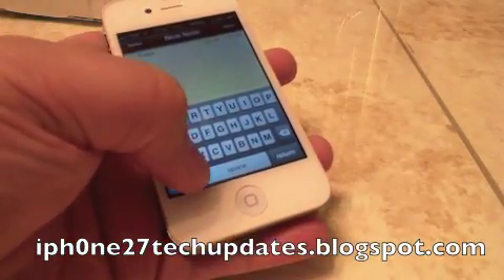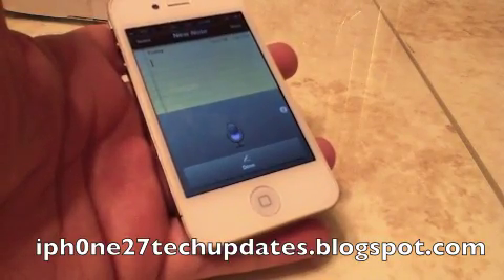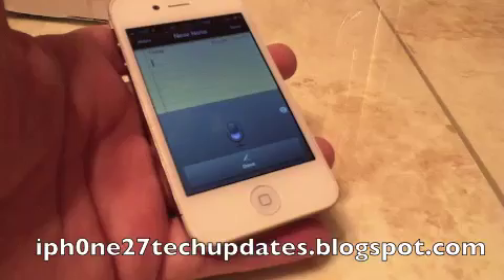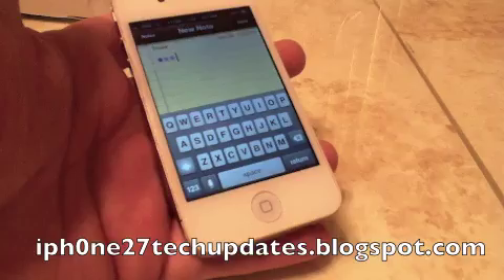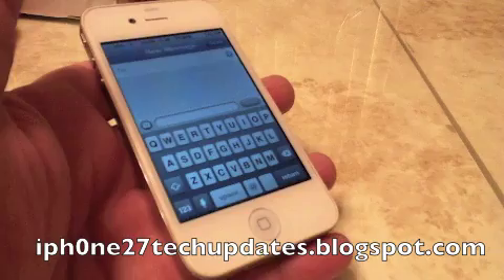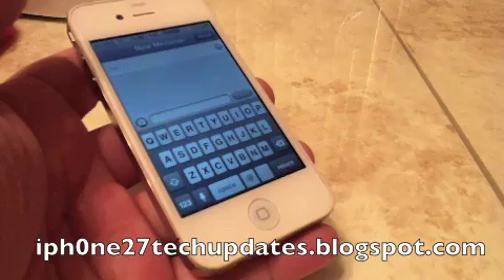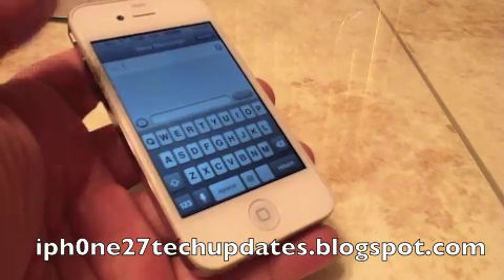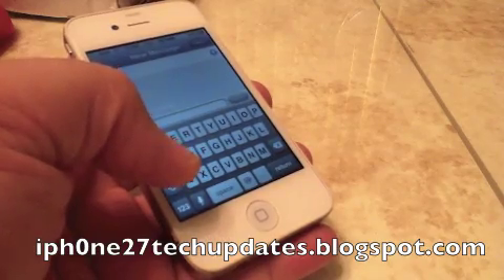Hey guys, Mike here. Siri dictation allows you to have speech to text. As you can see, there is a microphone at the bottom of the keyboard.